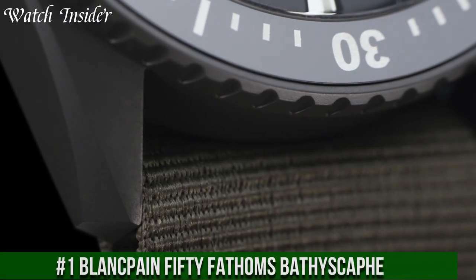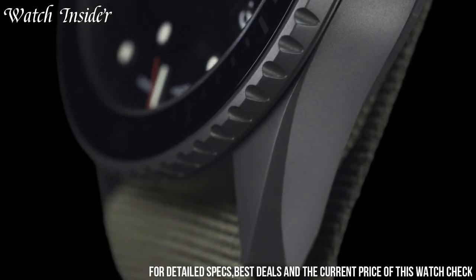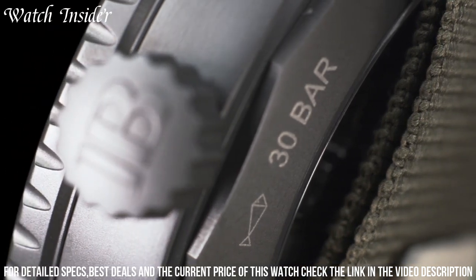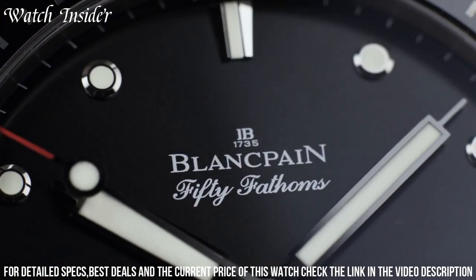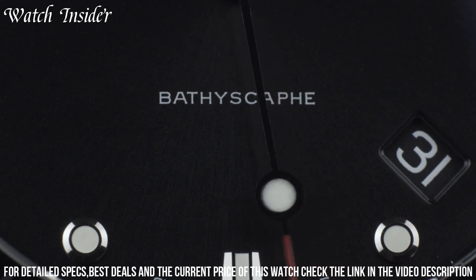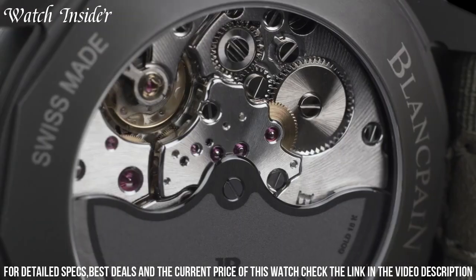Number 1: Blancpain Fifty Fathoms Bathyscaphe — a stunning diving watch that exudes timeless elegance and sophistication. It features a 43mm stainless steel case with a unidirectional rotating bezel crafted from scratch-resistant ceramic. The watch also has a striking blue dial with luminescent hour markers and hands for optimal visibility in low-light conditions. Powered by a self-winding movement with a power reserve of up to 120 hours, this watch also has a water resistance rating of up to 300 meters, making it a reliable companion for any aquatic adventure. The Bathyscaphe is a true icon of the Blancpain collection.